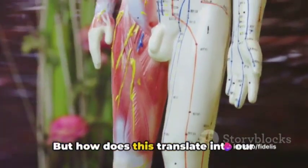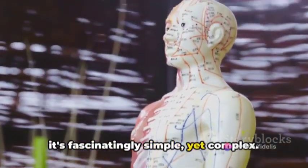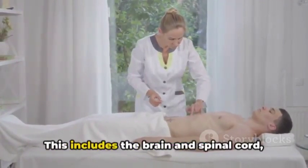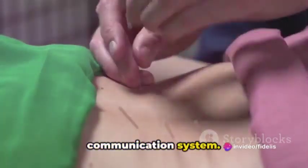But how does this translate into our understanding of human physiology? It's fascinatingly simple yet complex. Acupuncture points are believed to stimulate the central nervous system — including the brain and spinal cord — which are the powerhouses of our body's communication system.